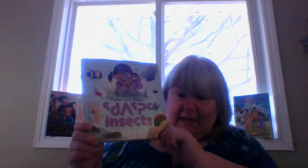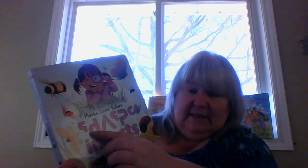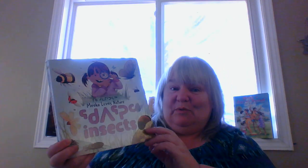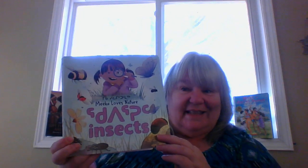Today's story is in English, but also, if you had your book yourself, you see this language — it's in Inuktitut. Isn't that cool? So it's written from somebody up north; Canada's up north, and they are Inuit. It's called Mika Loves Nature, and it's all about insects.